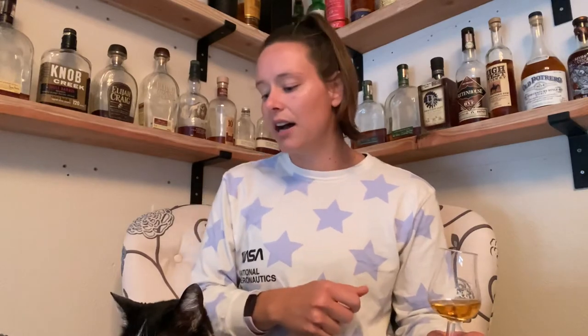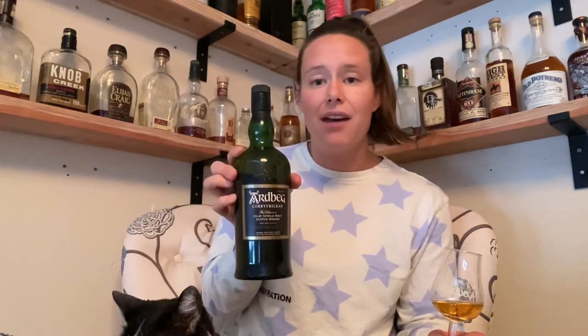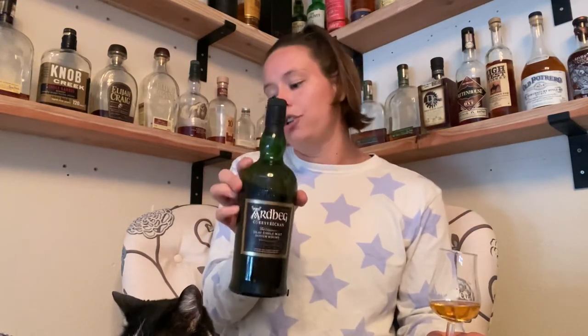Most of Ardbeg's whiskeys are matured in ex-bourbon casks. For the Corryvreckan, this is aged in both ex-bourbon casks and new French oak casks, which is kind of cool, so we should expect some spiciness from this one. This bottle you should be able to pick up for about $80 to $90.